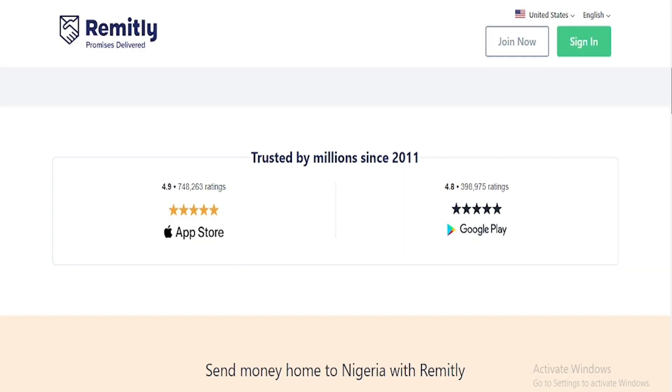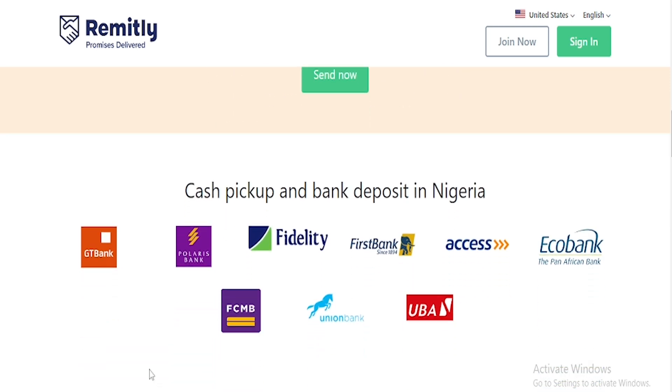The fee is actually very cheap and I'm going to be showing you the exchange rate so you know it's affordable before you start using it. Under the Apple Store it has 4.9 stars with 748,263 ratings, which is phenomenal. On the Google Play Store it has 4.8 stars with 398,975 ratings, which is also phenomenal. On the platform you can pick up deposits from GT Bank, Polaris Bank, Fidelity Bank, First Bank, Access Bank, Eco Bank, FCMB, Union Bank, and UBA.